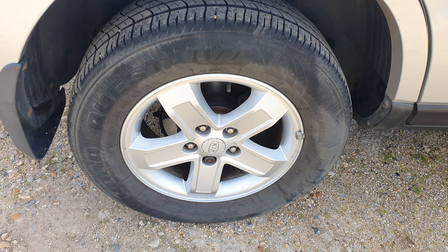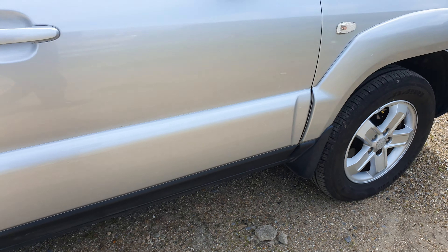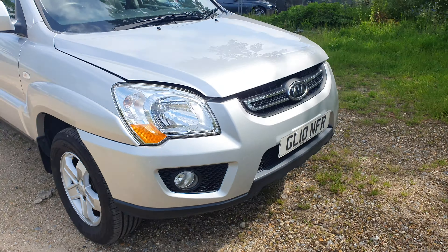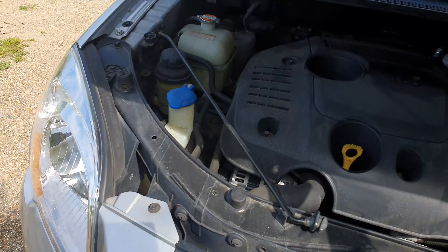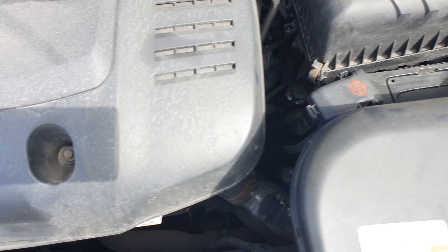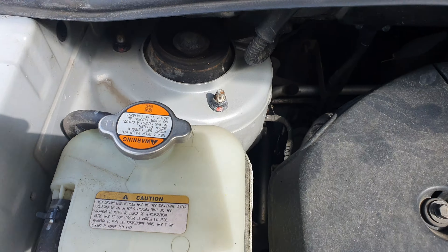All the alloy wheels are in very immaculate condition. You can see the engine — it is sound and smooth, no oil leak or anything. It's all clean.